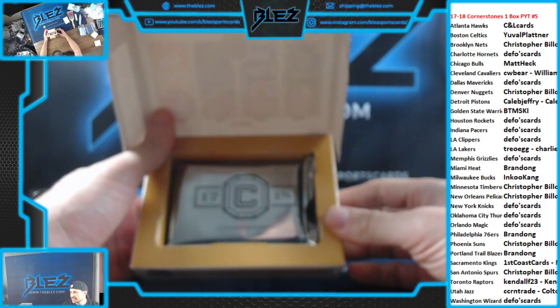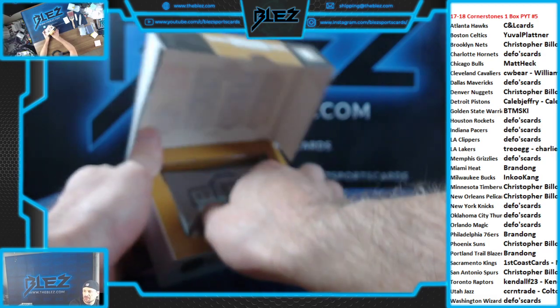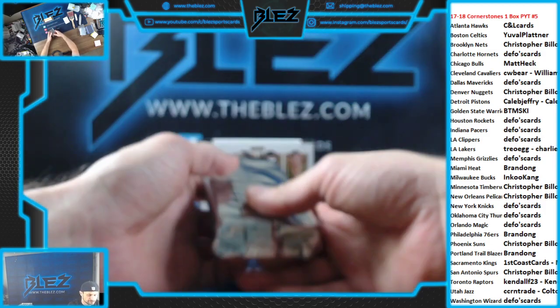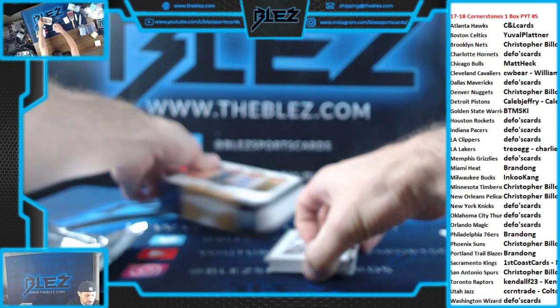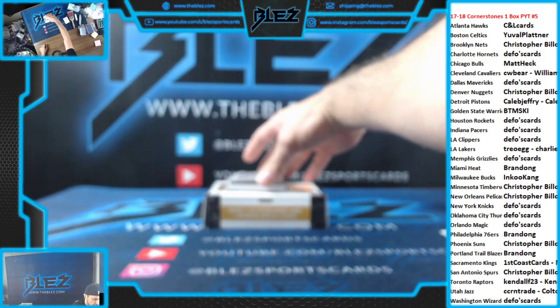Once again, the next break is my four-box Prism Blaster Mixer PYT22. It should be almost full. And then we're going to get into our first three full breaks. Maybe everything does ship — everything probably does ship here. I think it does.